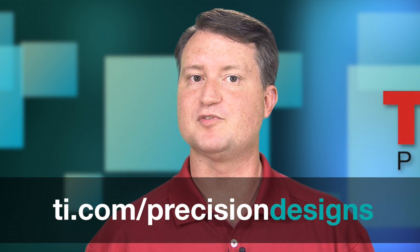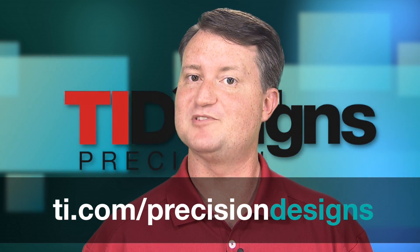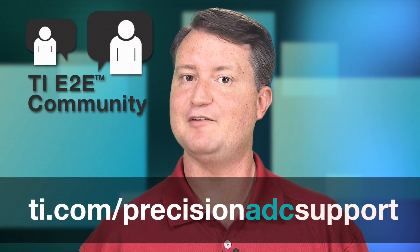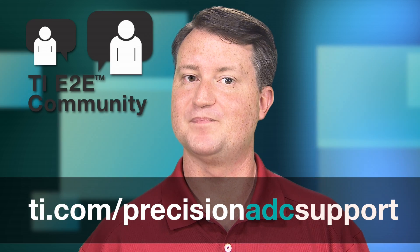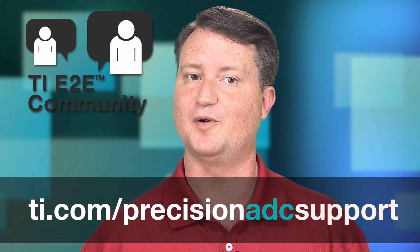There are a number of online resources to help you get started on your automotive design. The TI Designs Precision page features several reference designs that accelerate the development of a system. The E2E Support Forum is a comprehensive online resource where you can browse technical content and find the latest news and announcements about TI SAR ADCs. A team of applications engineers actively support questions posted on this forum.